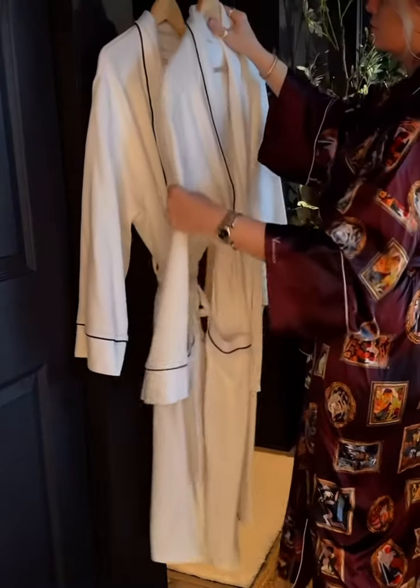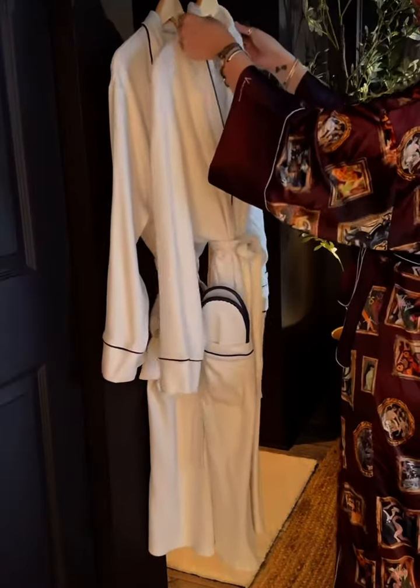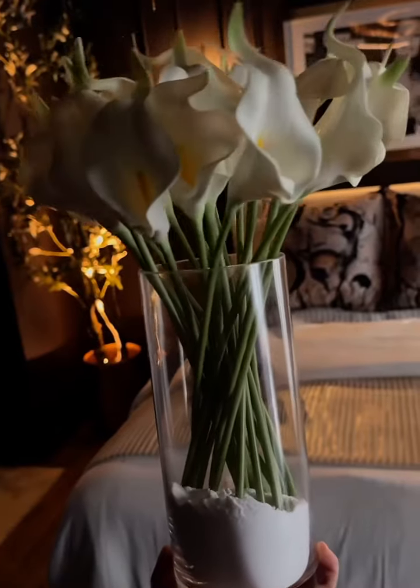I think it's so fun to drink martinis, have appetizers, and wear robes, so I added a couple spa robes and some slippers onto this valet stand.